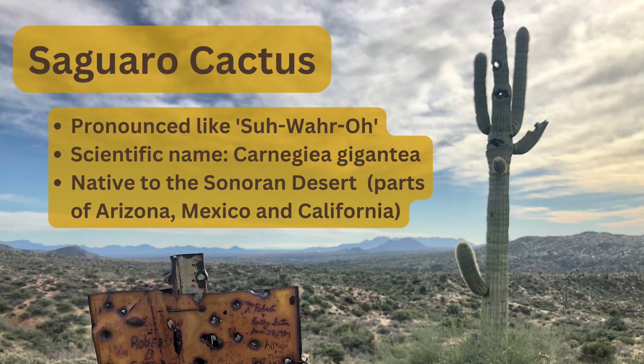The mighty saguaro cactus, pronounced saguaro. Scientific name: Carnegiea gigantea — named in honor of Andrew Carnegie, who had a research institute in Tucson at one time. They're native to the Sonoran Desert, which includes Arizona, parts of northern Mexico, and a little bit of California.